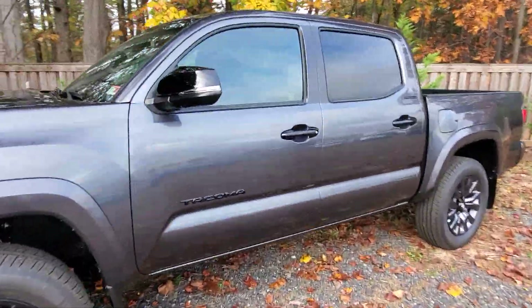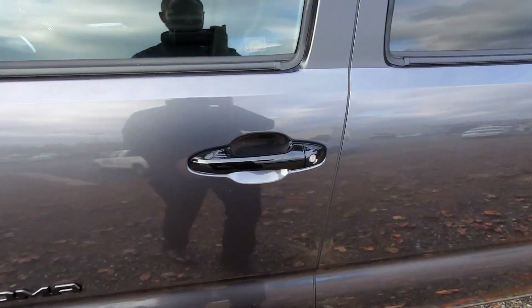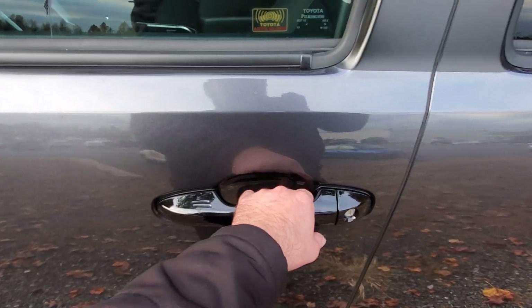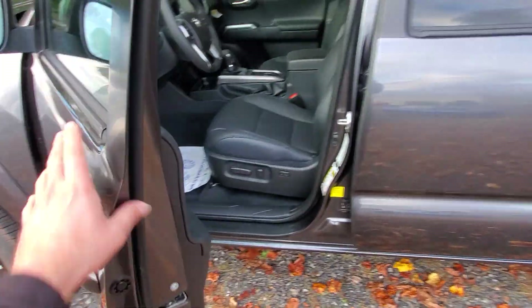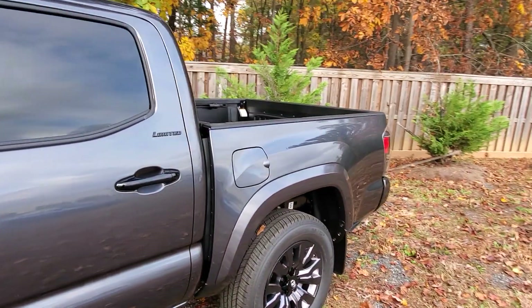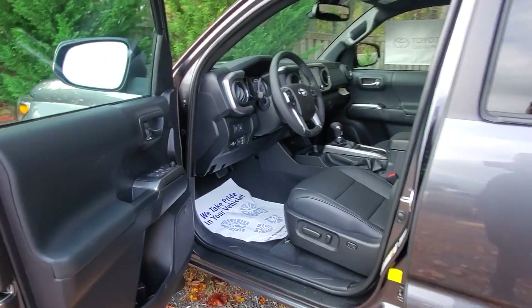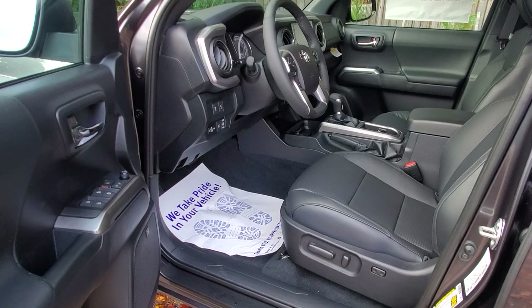Inside, you've got the smart key system so you can touch the two lines here to lock it, and put your hand inside to unlock. This one also has the remote tailgate lock, so when you do that it'll lock and unlock the tailgate at the same time.